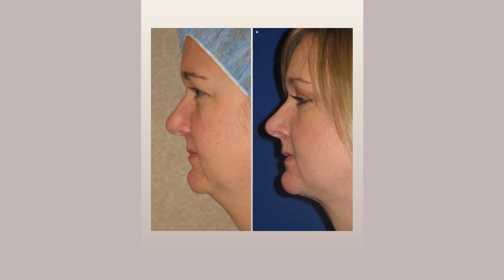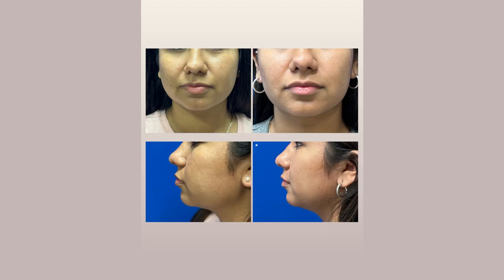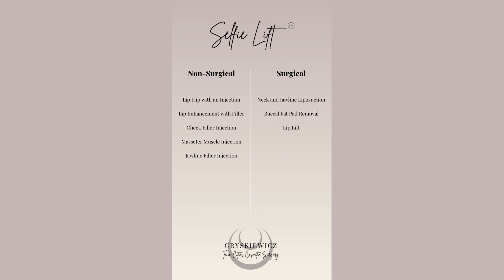The second big one is buccal fat pad removal, and then you can do little injections into the lip to do a lip flip or a little filler. So there are a couple of surgical options and a couple of non-surgical options, and they can all be done in the office easily.